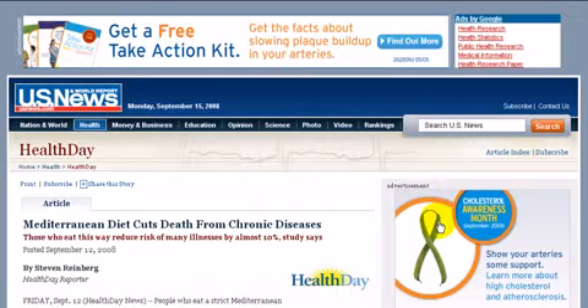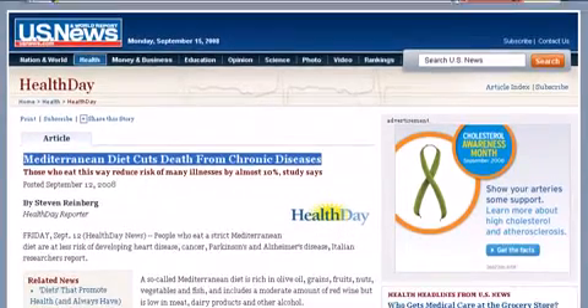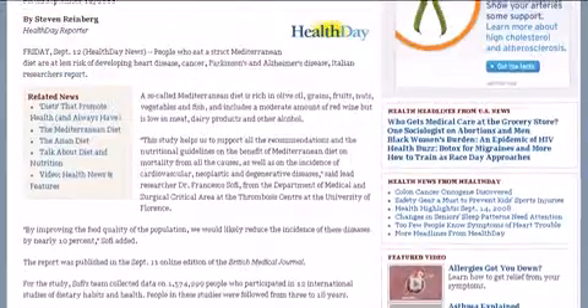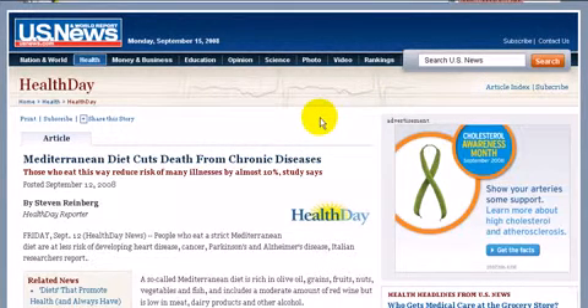That's just from one particular source, and you can see this is the Harvard University homepage connection. At the time of recording this, US News brought out some information related to the Mediterranean diet and its ability to cut death from chronic diseases. There's a lot of information coming out now about the Mediterranean diet. I want to raise the fact once more that this is not a diet made by any commercial entity to create and market — it is not designed by man; it is something that has been in place for thousands of years. The research is starting to show why the longevity in that region is so high, and also the minimization of disease and cancer.